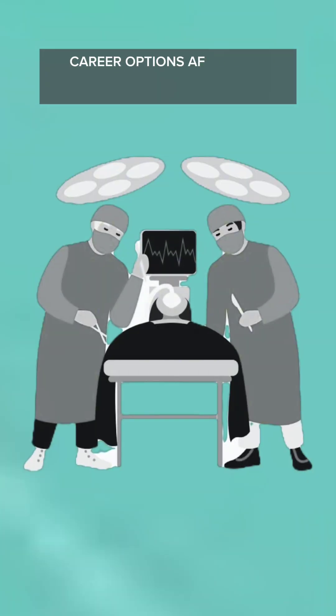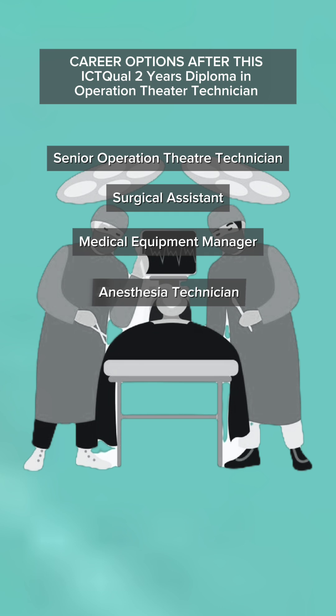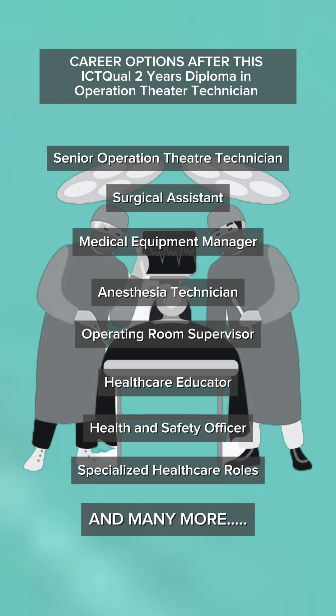Graduates of the ICT 2-year Diploma in Operation Theater Technician can advance in various roles like Senior Operation Theater Technician, Surgical Assistant, Medical Equipment Manager, Anesthesia Technician, Operating Room Supervisor, Healthcare Educator, Health and Safety Officer, Specialized Healthcare Roles, and many more.